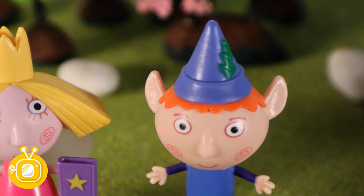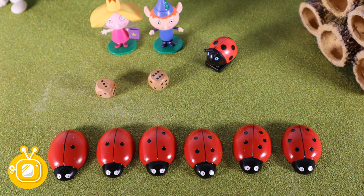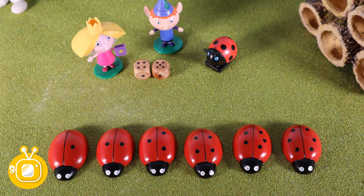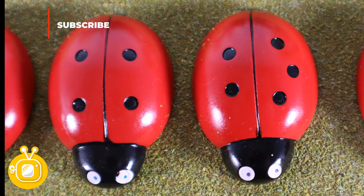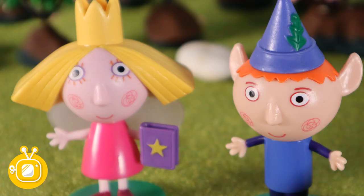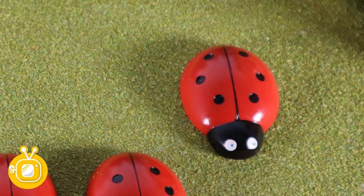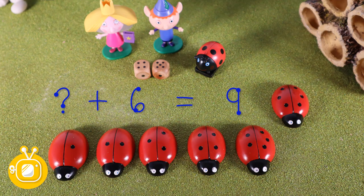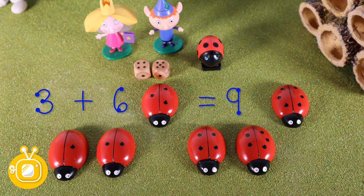Guess what Holly? I've got a dice too. Let's roll them and see what games we can play. Wow. Look Ben, if I move this over here, it's four and five. That makes nine. And look, four and five on the ladybugs - they make nine. I wonder what other numbers make nine. Shall we have a look? Six. What number can we add to six to make nine? Something plus six equals nine. Three. Three plus six equals nine. Excellent.